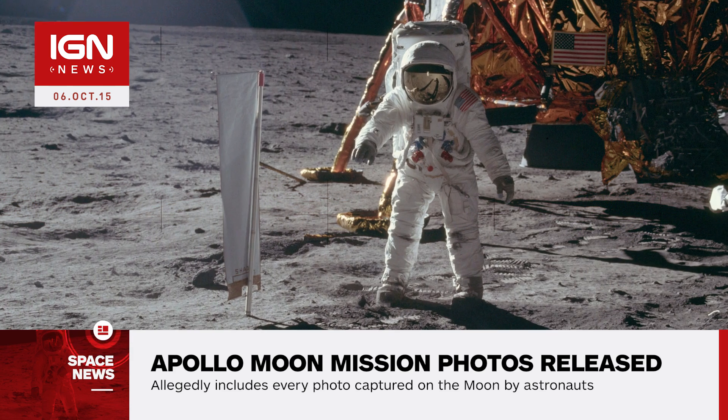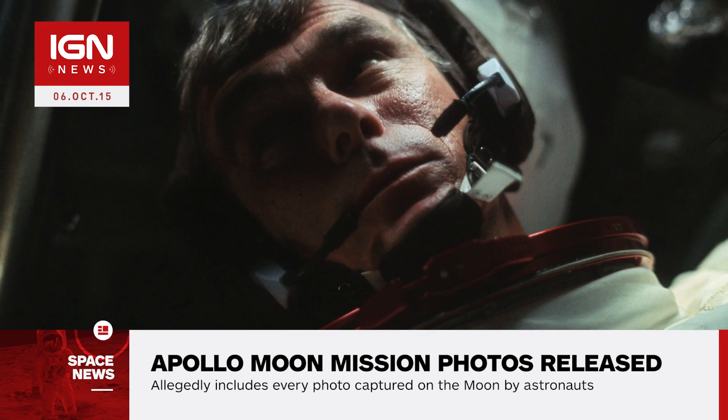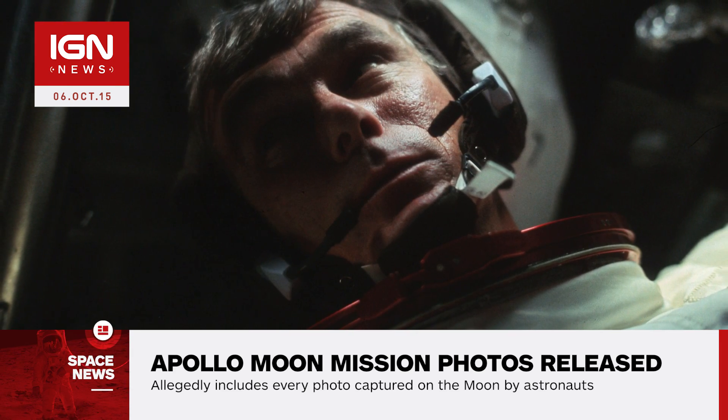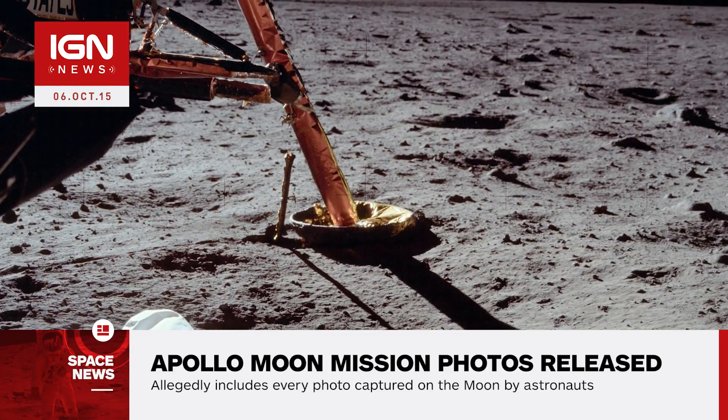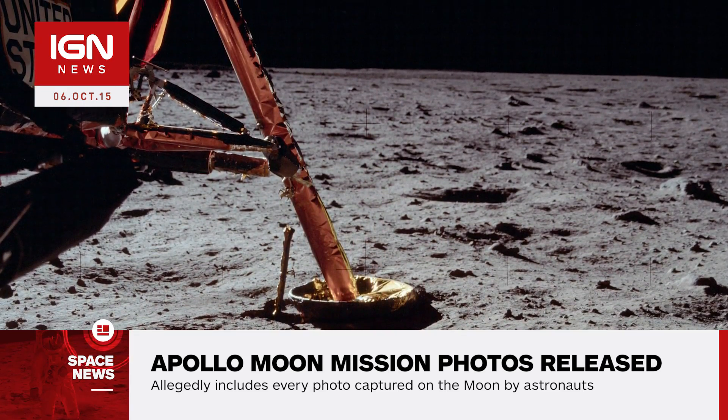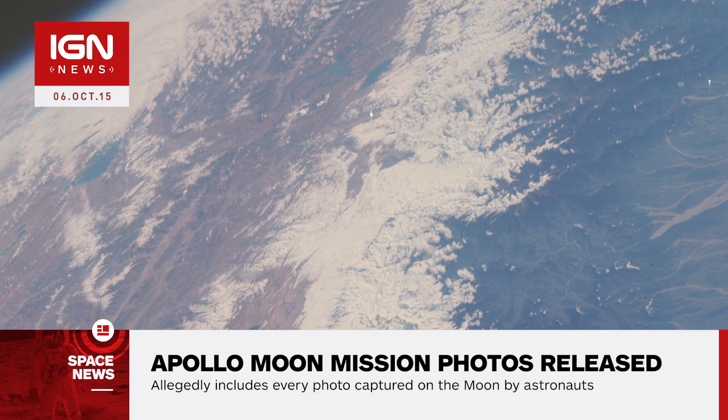Teague has requested more Apollo scans from NASA but isn't certain if the agency has the funding to provide them. In the meantime, he noted, "I've obtained from other sources processed versions of several film magazines from Apollo 7, 9, 10, and 13, which I'll be adding soon."